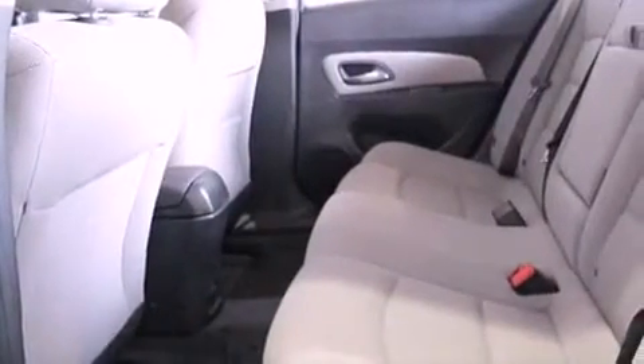Also included are a passenger side vanity mirror, an anti-lock braking system, a keyless entry system, and an auxiliary power outlet.